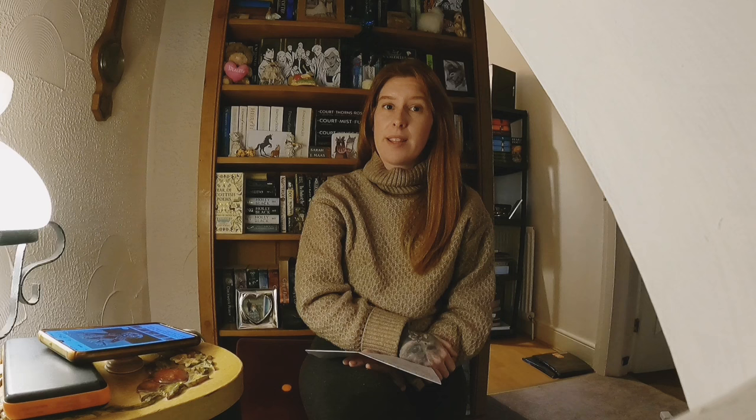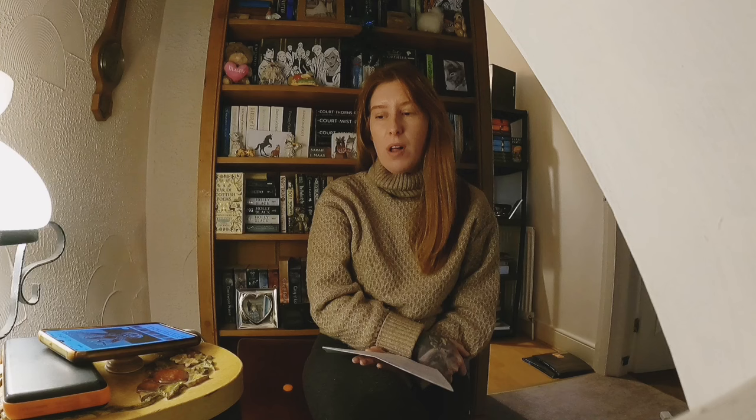This absolutely gorgeous red and white glass vase — it's heavy, 1.6 kilograms. A Google image search brought up Amazon, which identified the maker as Walther Glass — it's their Satin Ruby glass flower vase, made in Germany. Unfortunately it's not worth a lot despite being gorgeous. The going rate seems to be £10 to £15, which is disappointing. I'll maybe try £20 and see how it goes — I paid £3 for it.